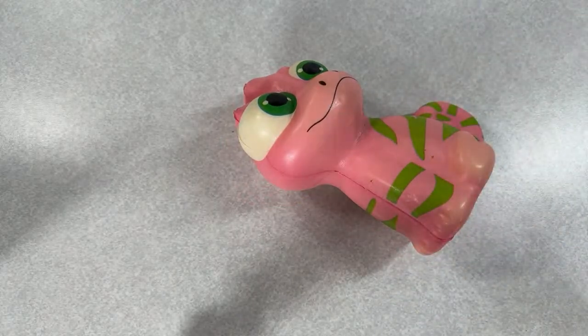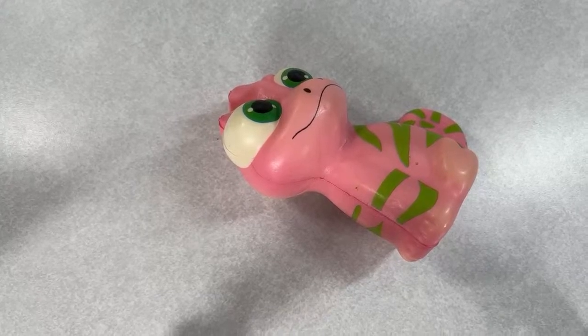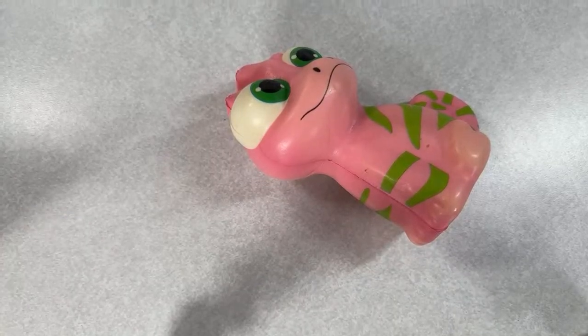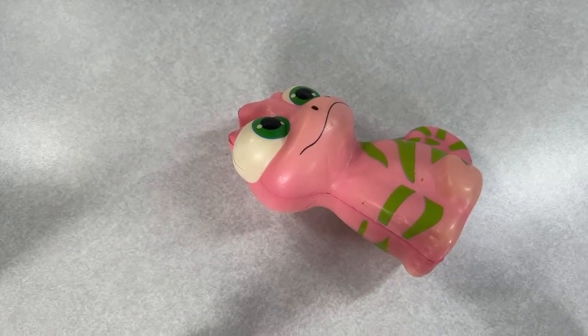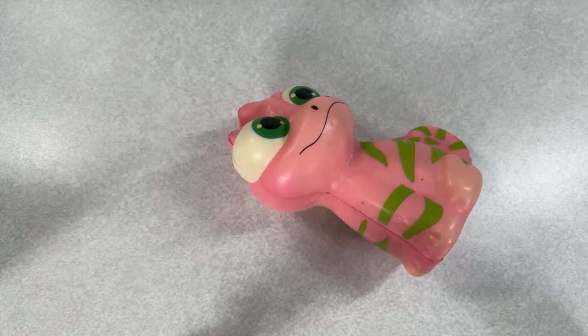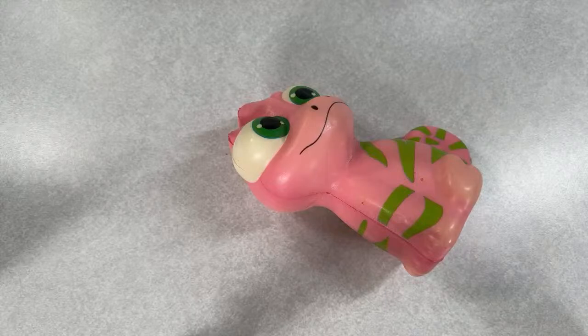Hi, Mimi here coming at you from my channel Bunny Birdie Gator. Welcome everyone to the live weekly auction! We're going to do another clearance-style auction like we did last week — lots of one dollar starts, two dollar starts, two for three dollars, some five dollar starts, and maybe just a handful of ten dollar starts, probably ten items or less.